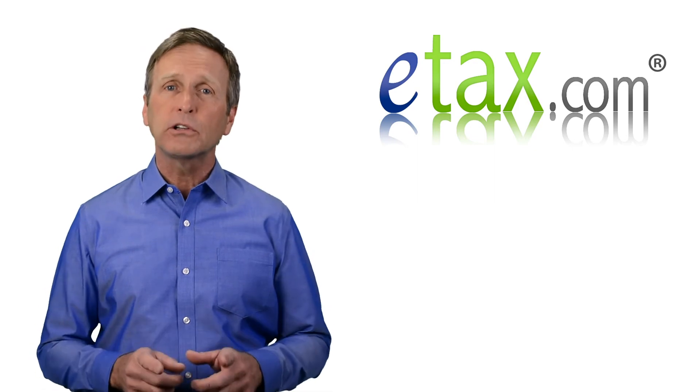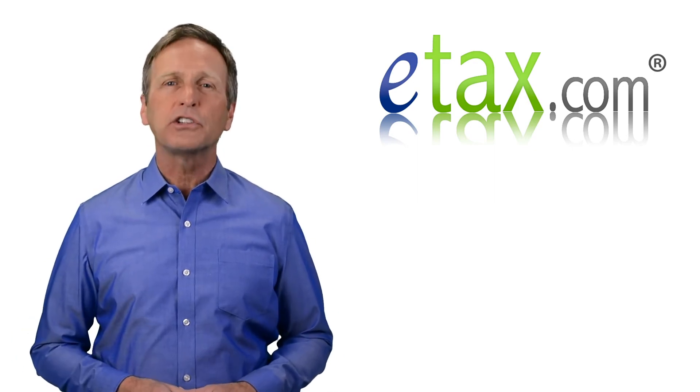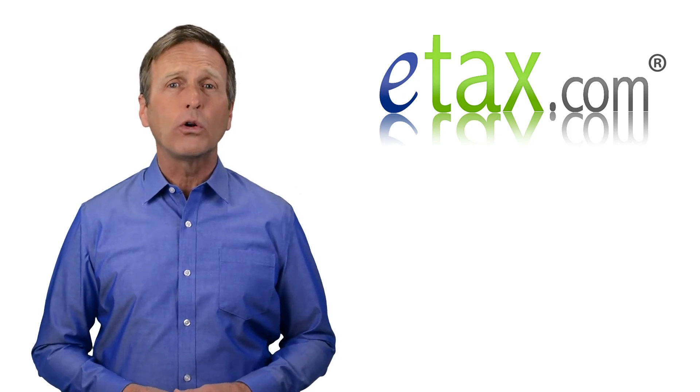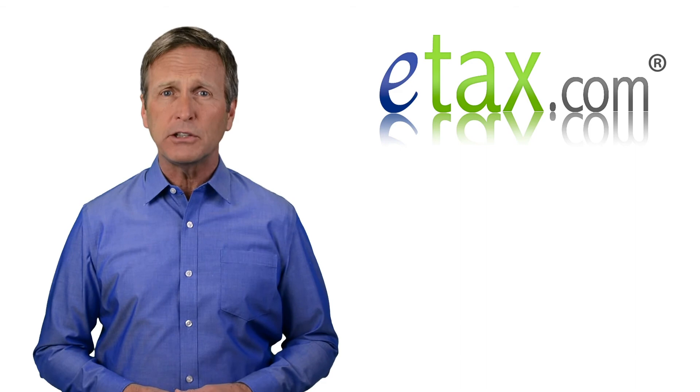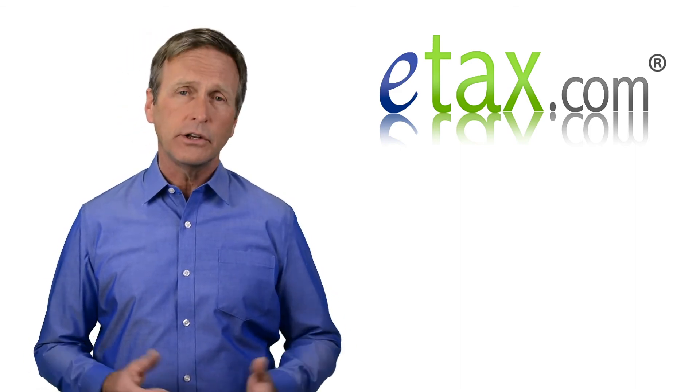This is a special personal deduction that only applies to your income taxes, not your self-employment taxes. Moreover, you may deduct only as much as you earn from your business. If your business earns no money or incurs a loss, you get no deduction.